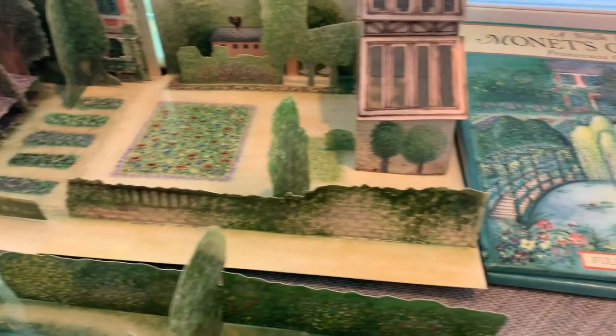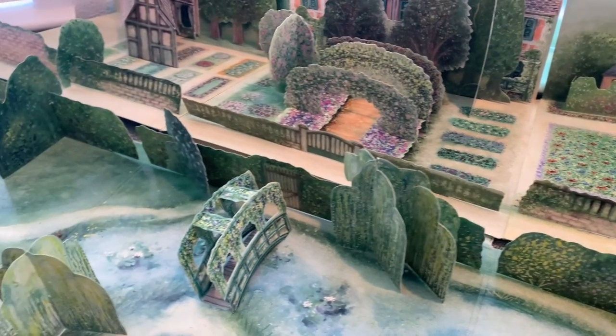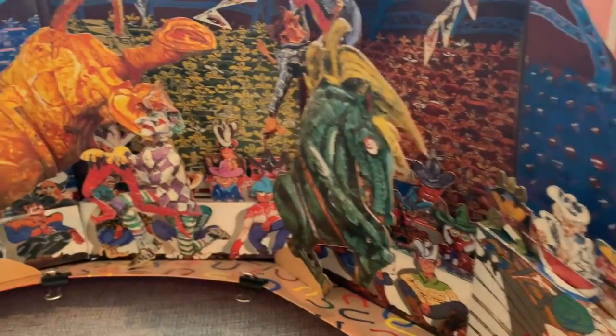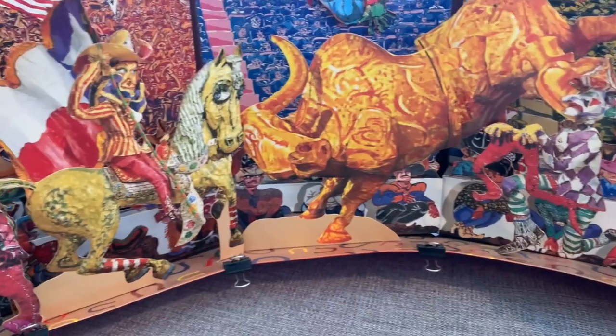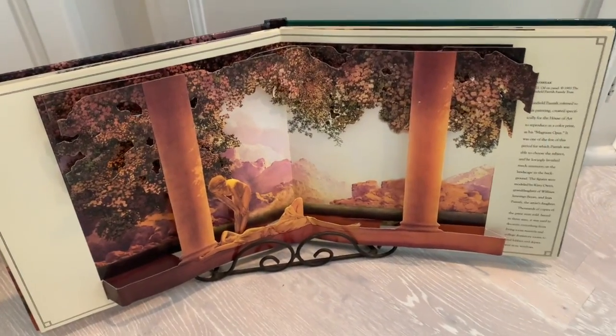Here's a walk through Monet's garden, fully popping up, showing greenhouses and pathways and trees. Next to that, we have Red Grooms Rodeo, an incredible pop-up with all sorts of fun action from this wonderful artist.